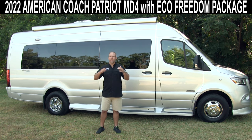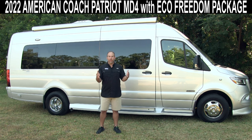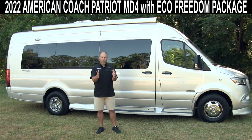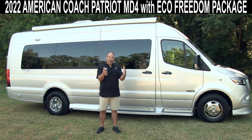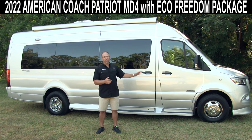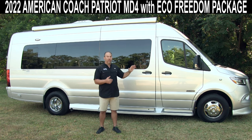American Coach has been known for years for making these big ultra-luxury million-dollar Class A's. In the last three or four years, they were asked to start making some Class B's by their customers — they're getting a little older, not wanting the big RVs anymore. They've also seen that Class B's are the fastest growing segment of the RV industry. And so American Coach answered with what I think is one of the most luxurious Class B RVs on the market.